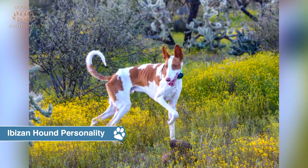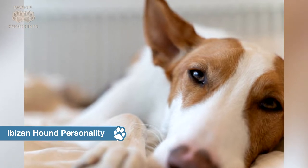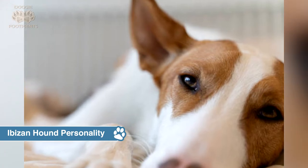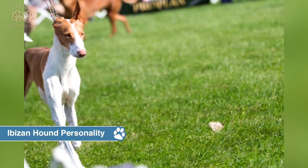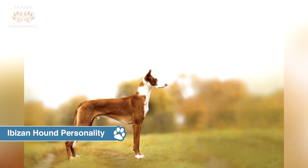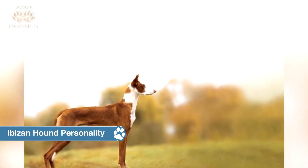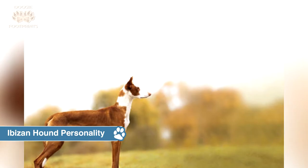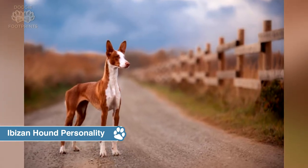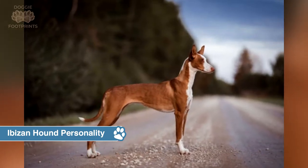Their keen senses and alert intelligence make Ibizan hounds excellent watchdogs with a minimum of training, but they lack the aggression and physical stature to be a more forceful guard dog. It is an alert dog with the instinct to guard its territory. The predatory instinct it has honed over the centuries means it is not a suitable companion for smaller pets, but it should mingle well with other good-natured dogs. It is also dependable with children, as long as they are considerate enough not to pull roughly on its sensitive skin.